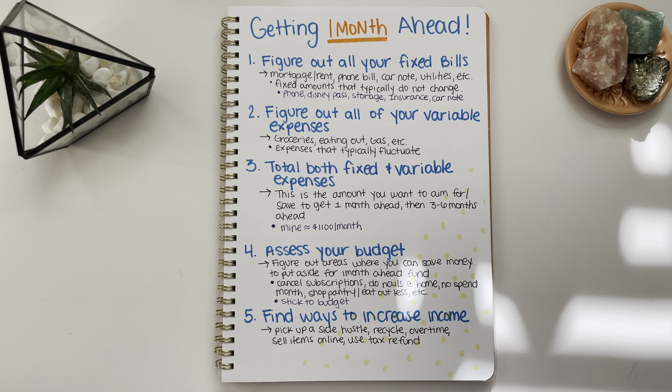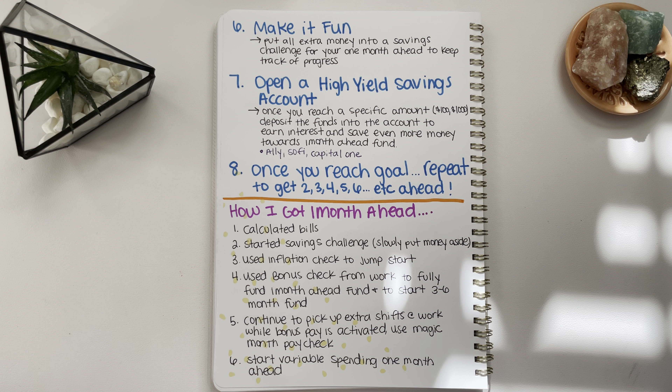Those are the first five steps. Now you also want to make it fun, because saving can be very daunting and boring if you aren't making it fun. You want something that's going to motivate you to want to save. What motivates me and keeps me on track is doing savings challenges. Savings challenges are exactly what they sound like — little challenges that help you save money.